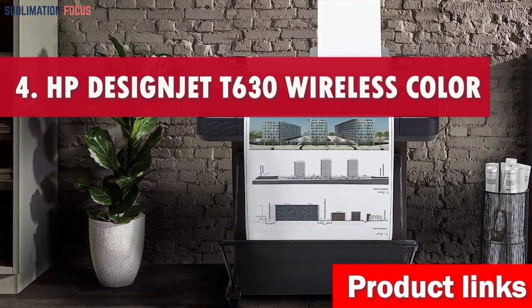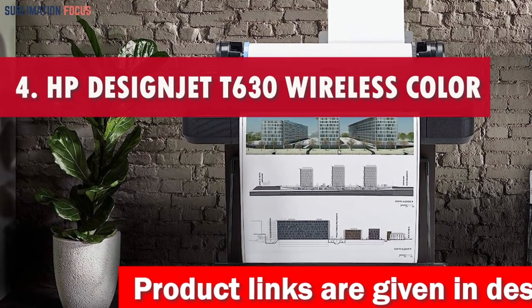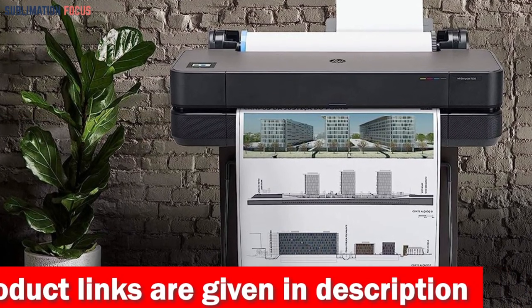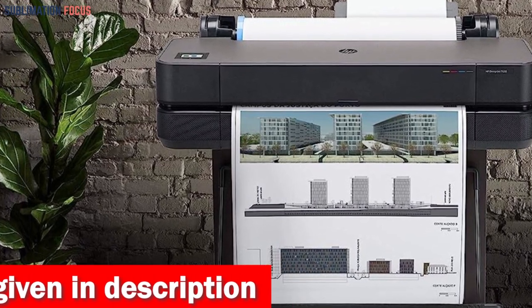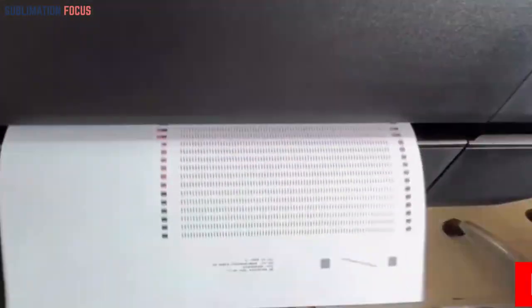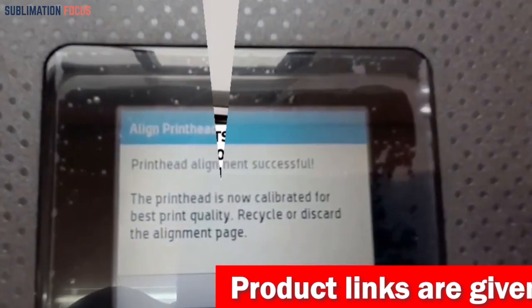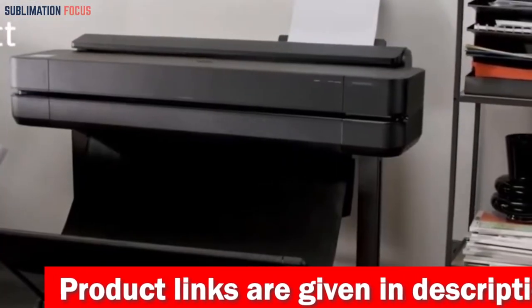Number four is the HP DesignJet T630 wireless color printer. The HP DesignJet T630 wireless inkjet color printer is a versatile all-in-one solution under $2,500 in 2024, with a maximum sheet size of 13 by 19 inches and a maximum media width of 24 inches, easily handling both large format and wide format printing tasks. Printing is completed efficiently with the automated sheet feeding attachment, and the horizontal cutter consistently produces precise cuts.